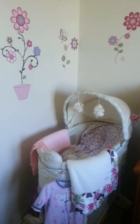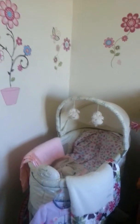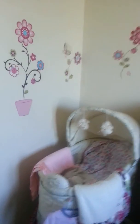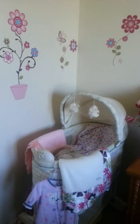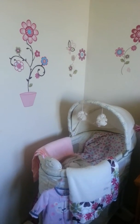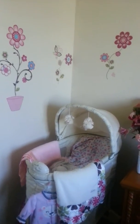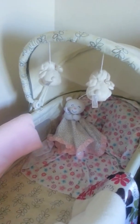Hey everybody, it is Lalo back with little Jasmine. It has been several weeks since I made a video but I've been working on a few things and slowly working on a nursery. I wanted to show you guys exactly where Jasmine is sleeping every night. It's a little messy right now but this is Jasmine's bassinet.